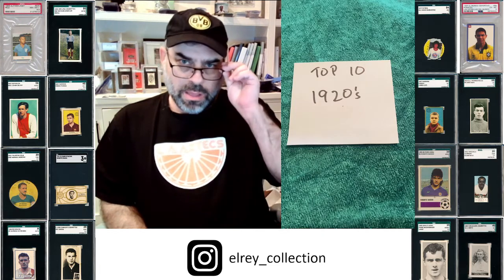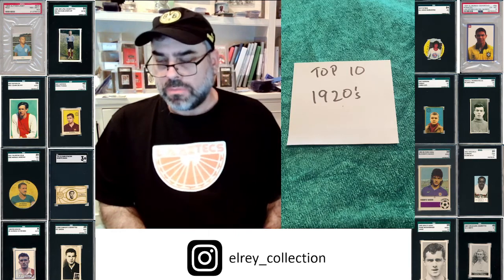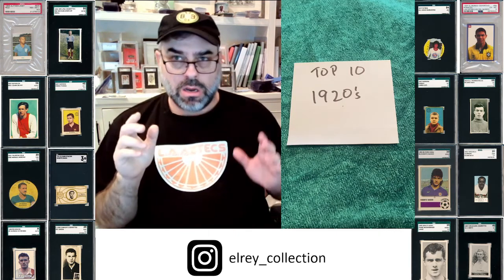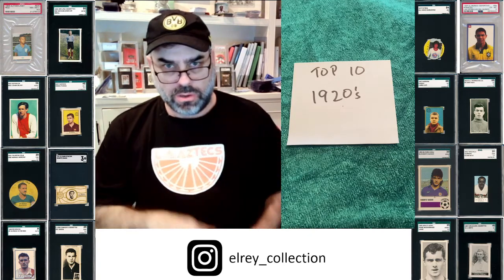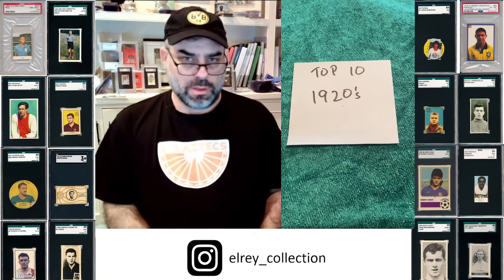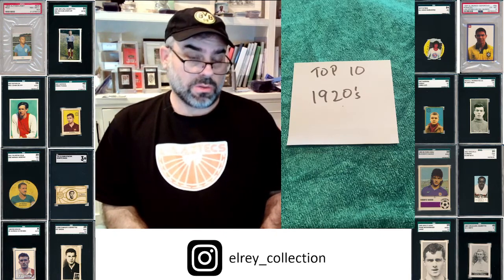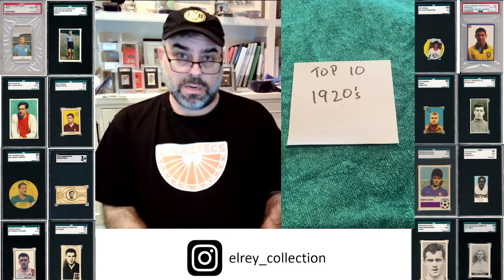This is where things get really, really hard. In the 1920s, I typically think Spanish Art Deco beautiful cards, and there are a ton of those. It's really hard because you also get some amazing German issues.